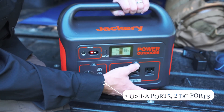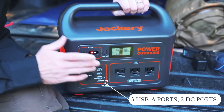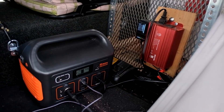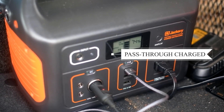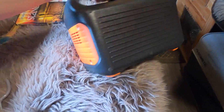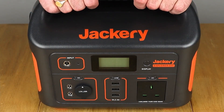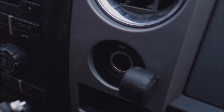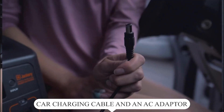This power station features one AC outlet, three USB-A ports, two DC ports, and one car port. Its battery management system governs each cell, improving the battery life cycle while being pass-through charged. The Explorer 500 is easy to carry with its solid handle, making it a compact and reliable choice for camping, road trips, RV, and home backup scenarios. It comes with a car charging cable and an AC adapter.